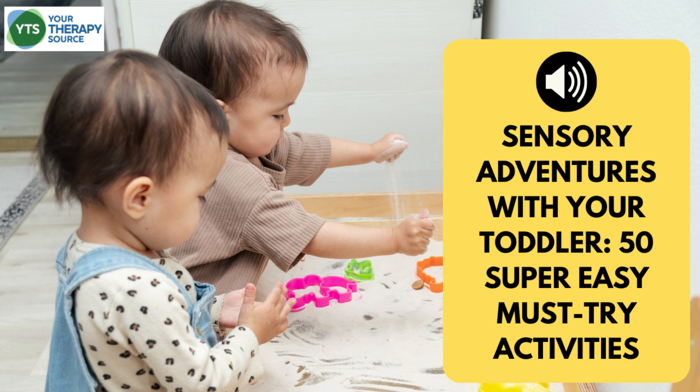These activities are not just about touching and feeling, but also about exploring and understanding the world around them. So dive into these sensory activities and enjoy the precious moments of discovery and joy with your toddler.